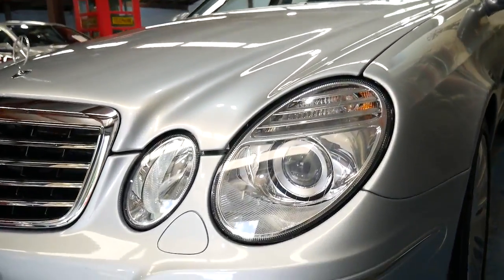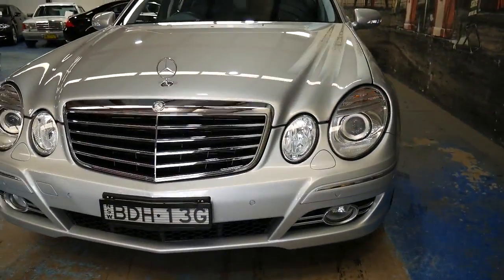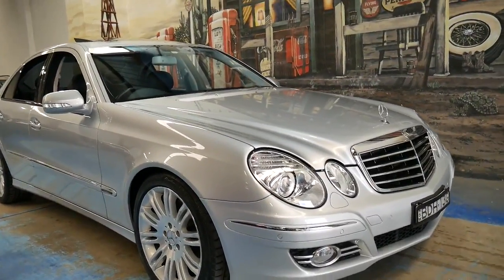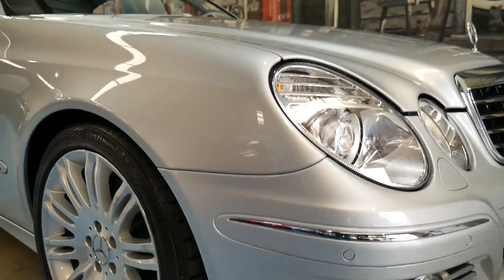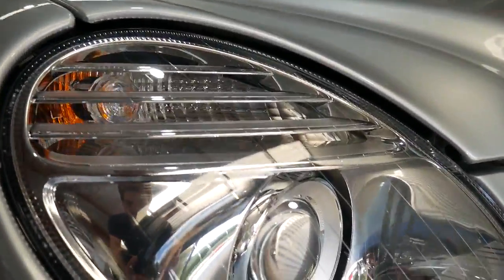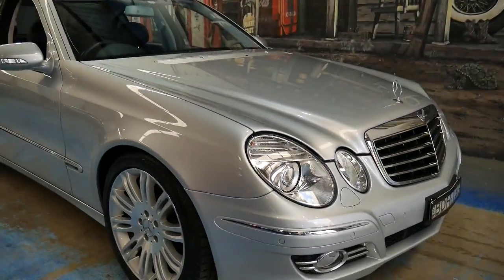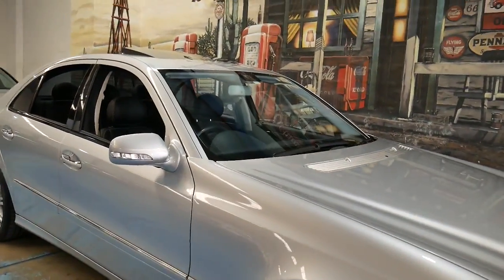It's also got Xenon headlights and driving lights. It really is a very impressive car. Even when you go down to the bottom of the front bumper bar, where you'd expect to find scrapes and marks, there are simply none. The car has been garaged — see how clear these lights are.